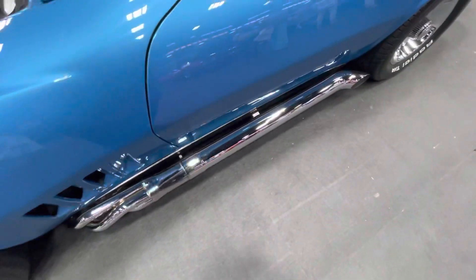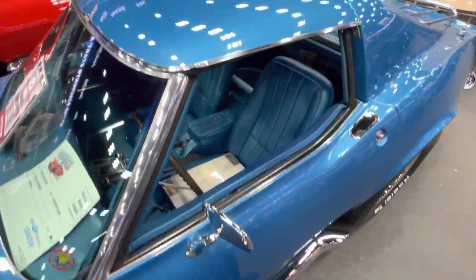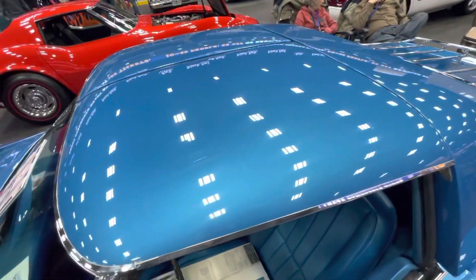Check out those side pipes. And it has T-tops.